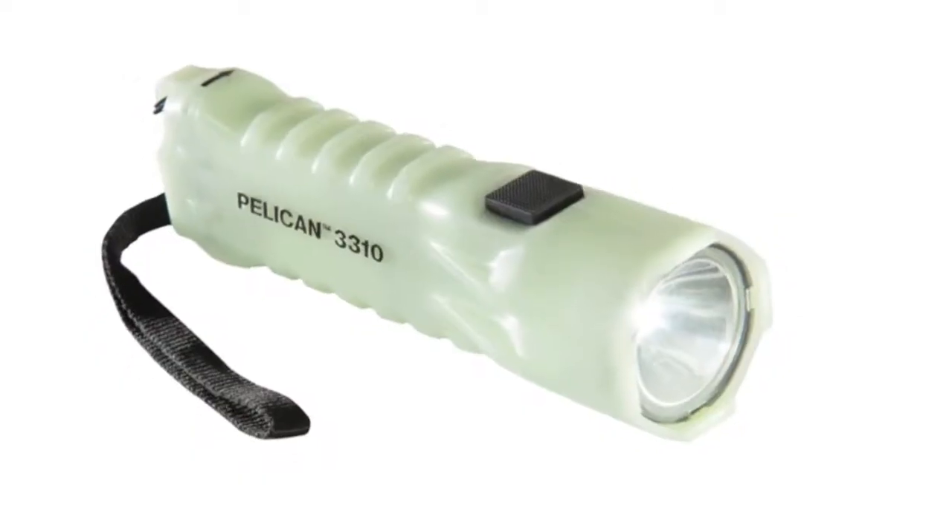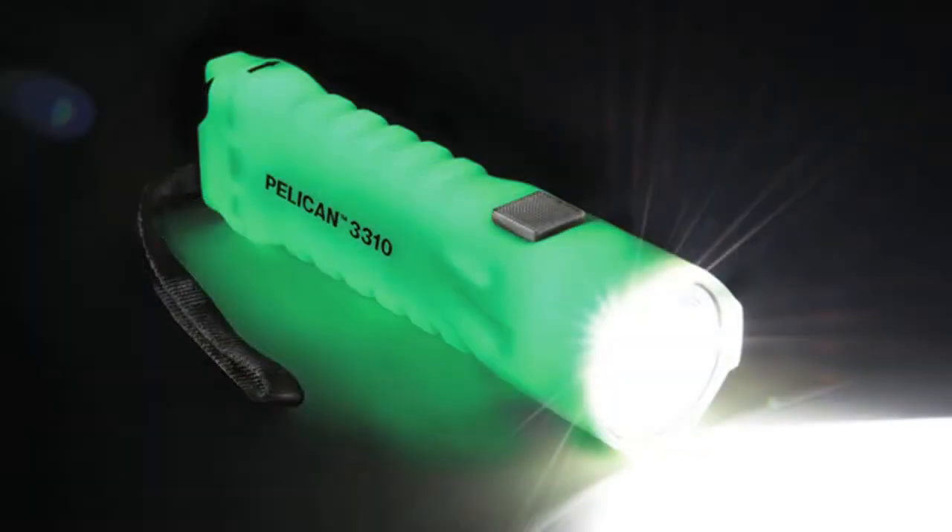This is the 3310 LED flashlight, and it's been engineered with emergencies in mind. The light operates in three modes: high, low, and signaling. To activate, you press the next switch once for high, a half press to low, and a half press again to signaling.